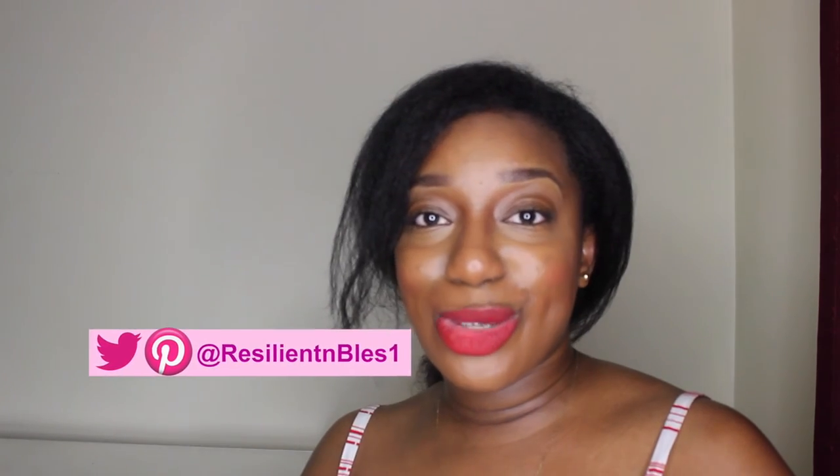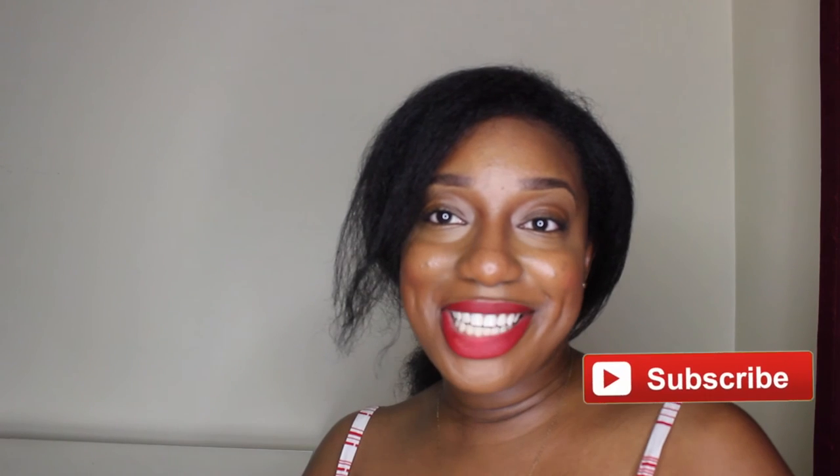Alright guys, so that concludes my ColourPop haul. I hope that you enjoyed it — it was short and sweet. I do really enjoy ColourPop, so you'll definitely see more hauls to come. With that being said, I'll see you later and thank you for watching. Bye!